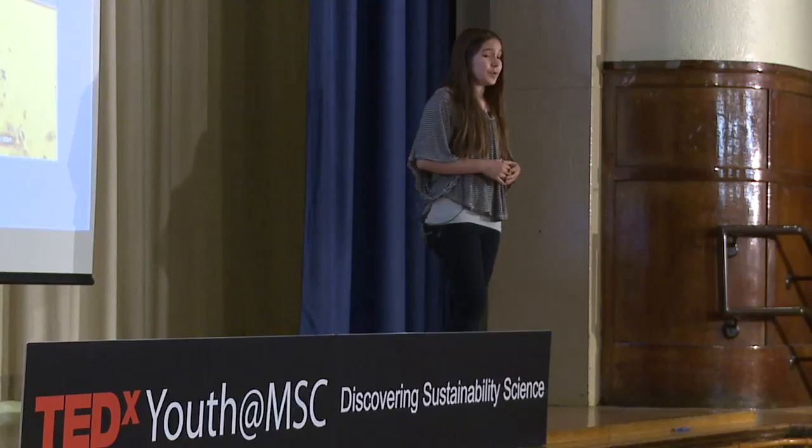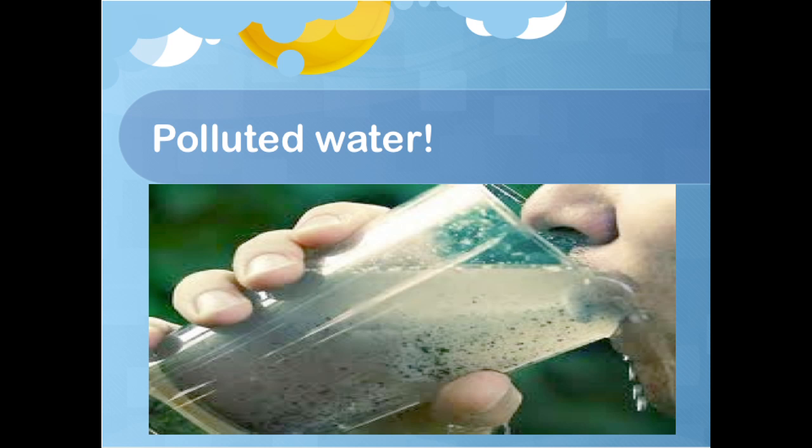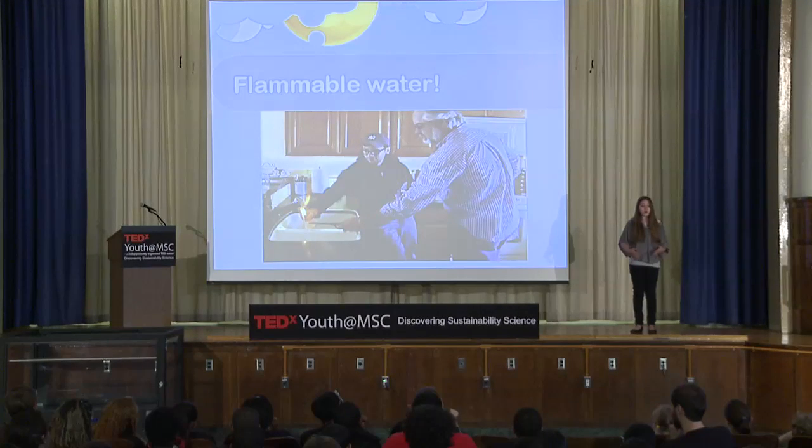This sounds okay, right? Well, it's not at all, because the drilling creates cracks, and the cracks carry the chemicals used to frack into the groundwater that will later become drinking water for cities and towns nearby. I really don't think you'd want to drink a glass of water with over 650 different types of chemicals in it. Some people have even found that they could light their tap water on fire because of all the chemicals from fracking. It's horrible and not even necessary.